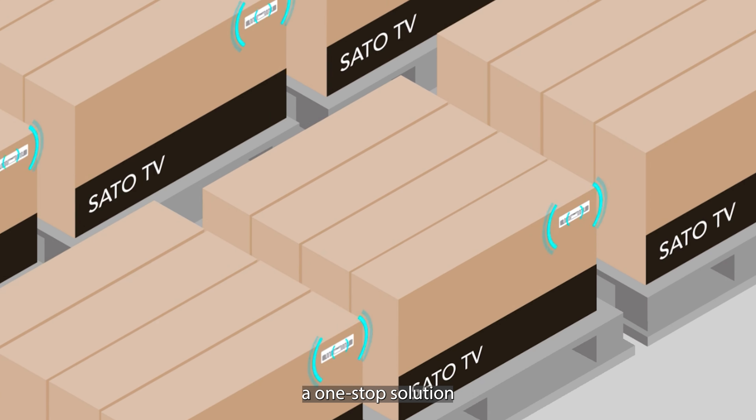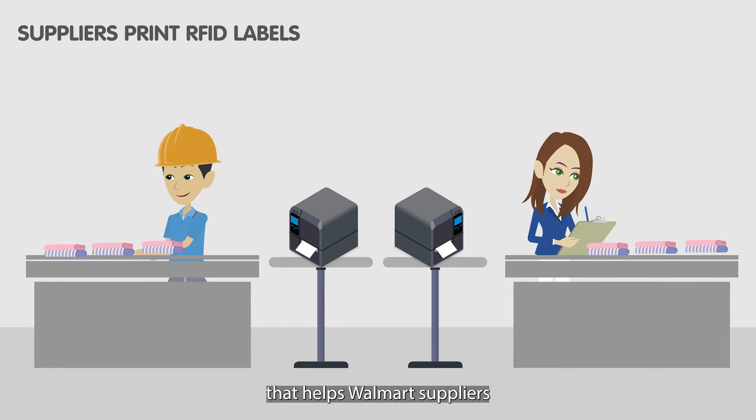Sato partners with Avery Dennison and Loftware to provide Sato vendor tagging — a one-stop solution that helps Walmart suppliers print RFID labels in compliance with the requirements right in their plants.